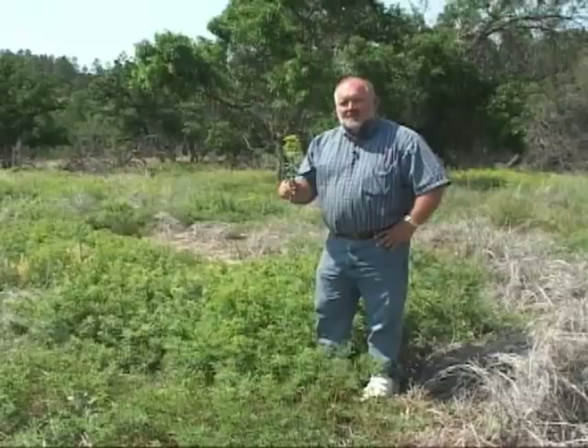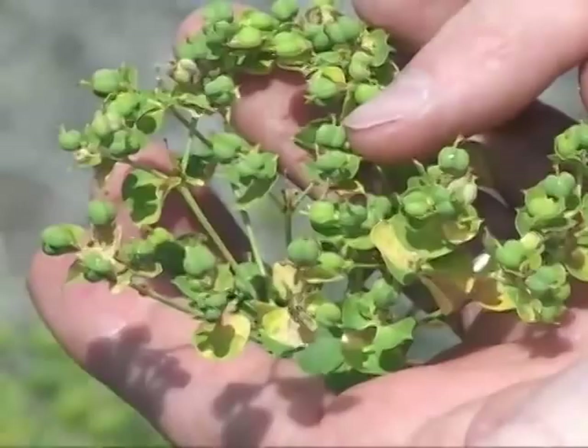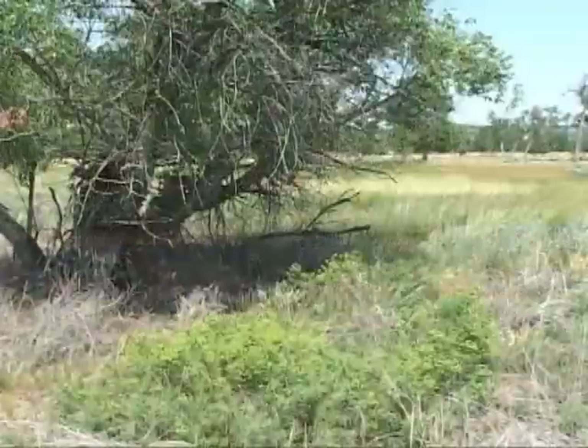Leafy spurge has amazing characteristics that allow it to survive and spread. This flower, for example, produces seeds in capsules, and when the capsules mature, they explode and throw the seed as far away as 20 feet. Spurge seeds can also pass unharmed through the digestive tracts of mammals and birds, or be spread in the mud associated with animal hoofs, tires, and machinery.